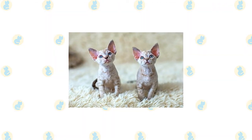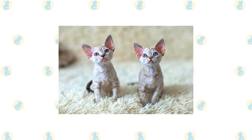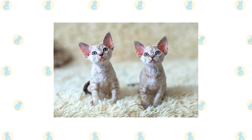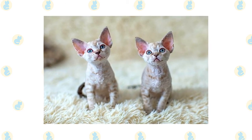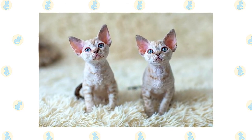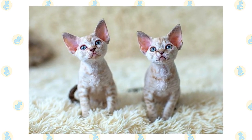The active and social Devon Rex is a perfect choice for families with children and cat-friendly dogs. He will play fetch as well as any retriever, learns tricks easily, and loves the attention he receives from children who treat him politely and with respect. Introduce pets slowly and in controlled circumstances to ensure that they learn to get along together.